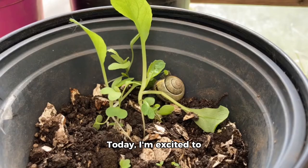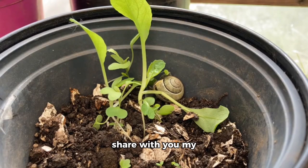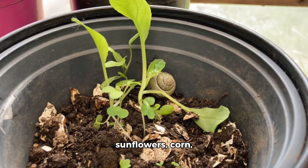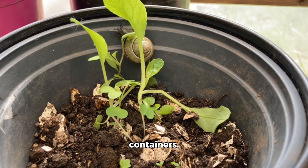Hello, everyone. Today, I'm excited to share with you my latest gardening adventure, where I planted seeds — beans, sunflowers, corn, basil, and summer containers.